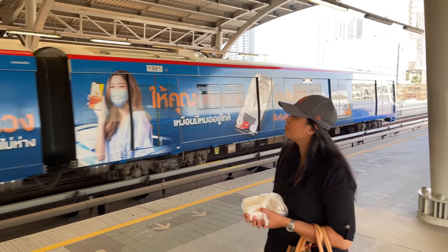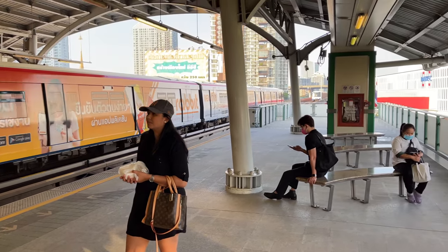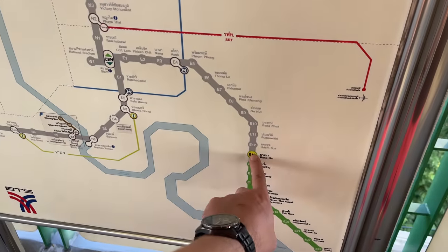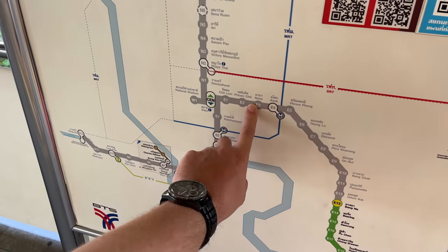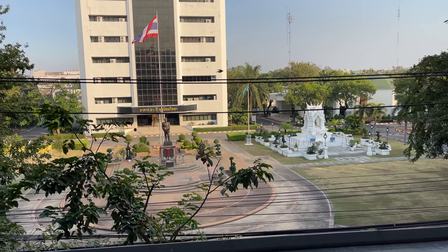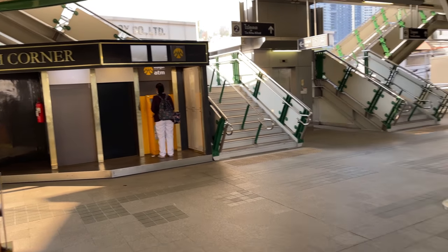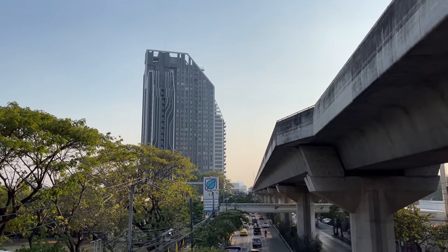We are staying in Bang Na, and from here you can take a train to Asok, Nana, and all the city center. Bang Na is nine stations to Asok and ten stations to Nana. The trains are very frequent. Near each metro/BTS station there is an ATM, so it's very easy to withdraw money.